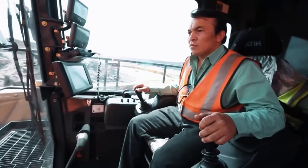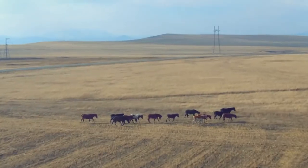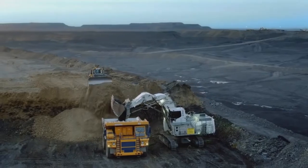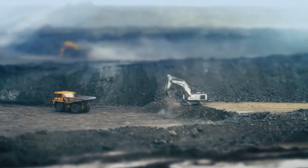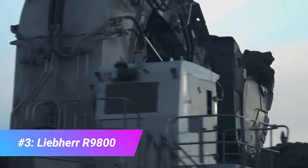The Liebherr Group is a multinational equipment manufacturer based in Switzerland, with its main production facilities and origins in Germany. It consists of over 130 companies organized into 11 divisions, such as earthmoving, mining, and mobile cranes. Over the years, the family business grew into varied groups of companies, one of them being the Earthmoving Division. With the goal of becoming the leading company in mining and excavating, Liebherr invented one of the largest bucket excavators the world has ever seen. Number three goes to the Liebherr R9800 — weighing in at an astonishing 800 tons, this gargantuan piece of machinery exemplifies the motto: go big or go home.